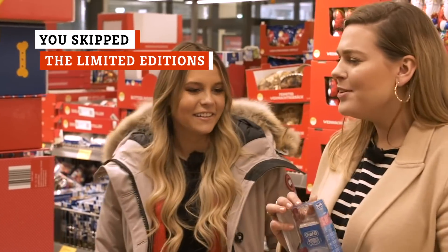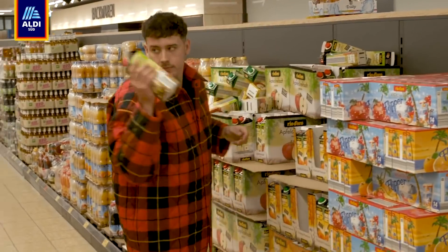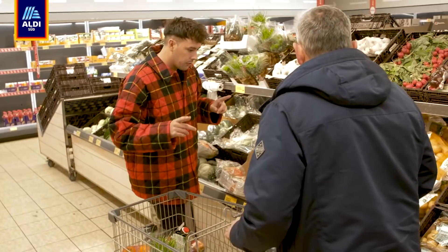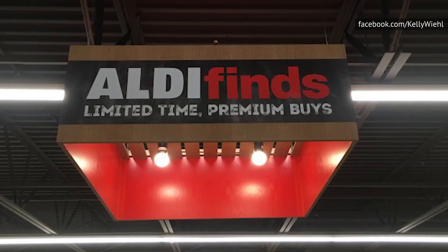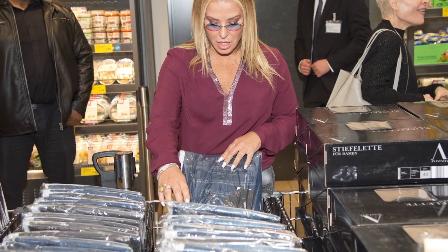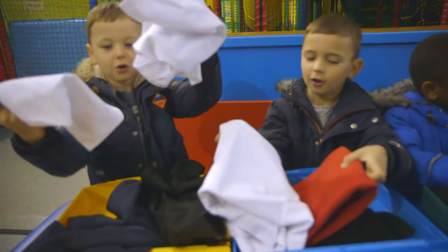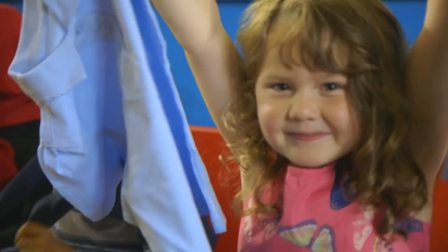Most Aldi customers know that the supermarket chain is always stocked with a plentiful supply of grocery store staples. But what many newbie shoppers often fail to notice is that they also have a small, often overlooked specialty section called Aldi Finds or Special Buys. One of the reasons it gets less attention is because it often looks like it's filled with random paraphernalia that has nothing to do with your shopping list. But that randomness is exactly why you need to be checking it out on a regular basis. The Aldi Finds section is chock-full of impressively priced products ranging from limited-time food items to gift ideas, back-to-school specials, and even seasonal decorations. And if you find something you love, stock up — it's not going to be there for long.